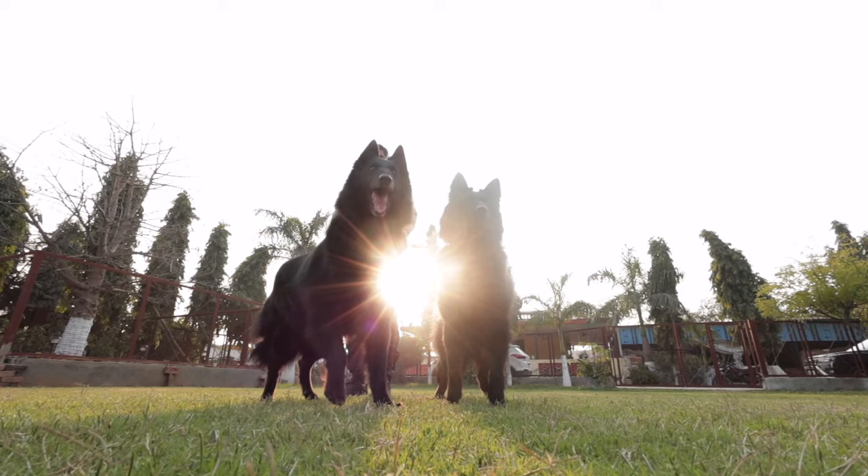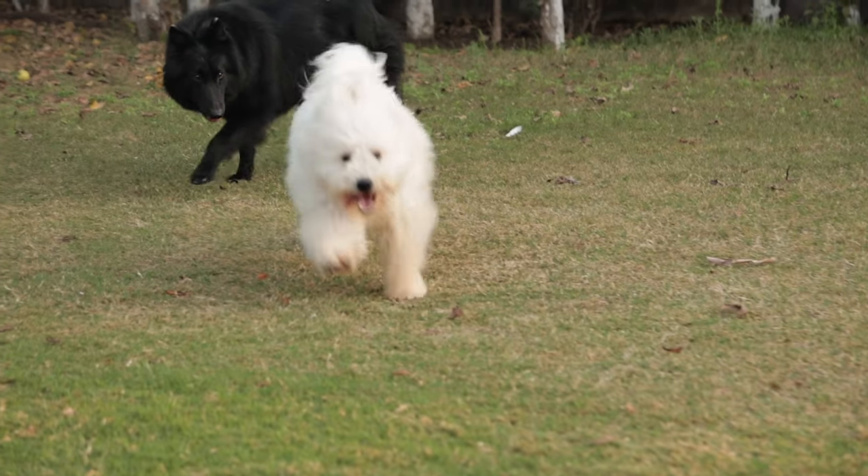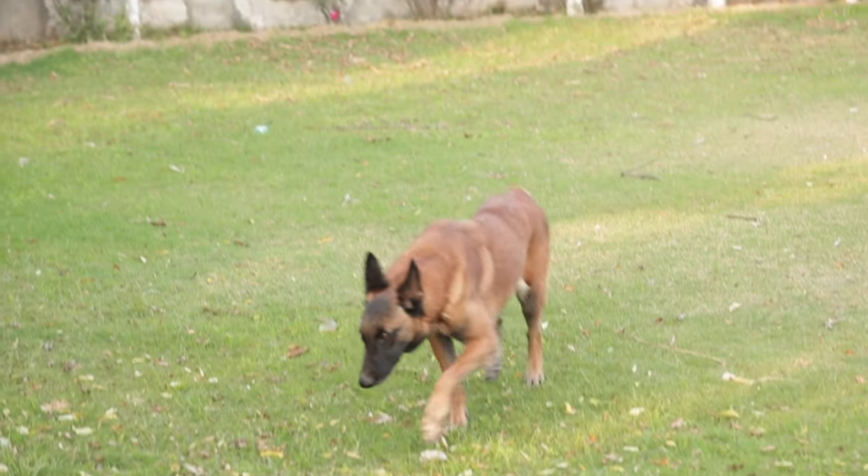Our kennels have different breeds like Belgian Shepherd, Belgian Malinois, and many other different breeds like DDR Shepherd, Ruff Kully, etc.